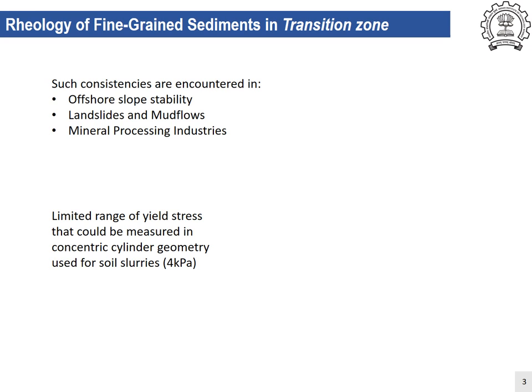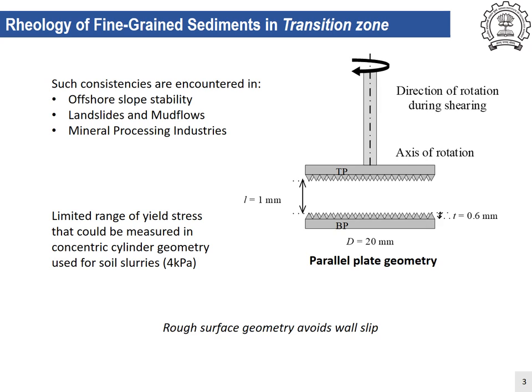The concentric cylinder geometry, which is used for testing of soil slurries, cannot be used in this case because of the limited range of yield stress that it can measure. Hence, the parallel plate geometry — which enables testing of samples having yield stress over 10 kPa — has been used. To avoid wall slip, profiled geometry was used while testing such systems, which generally fall into the category of complex fluids.